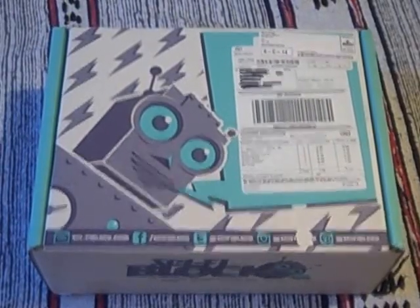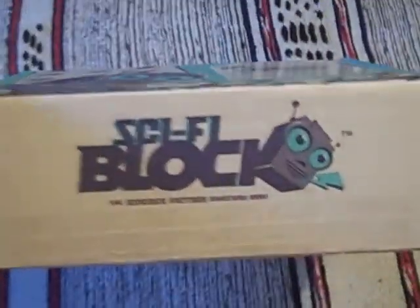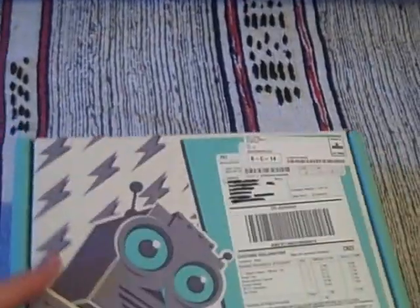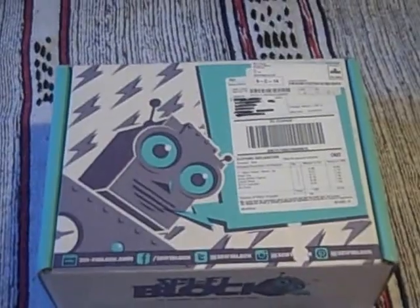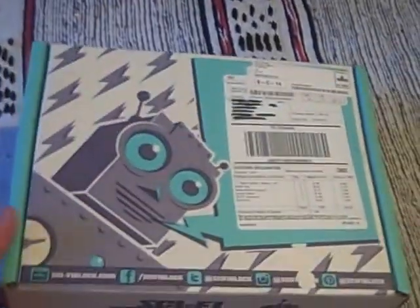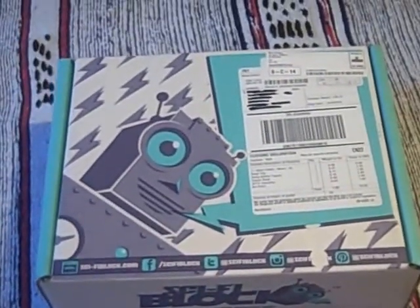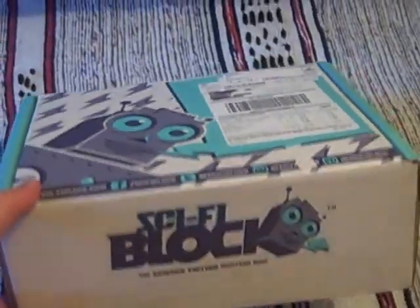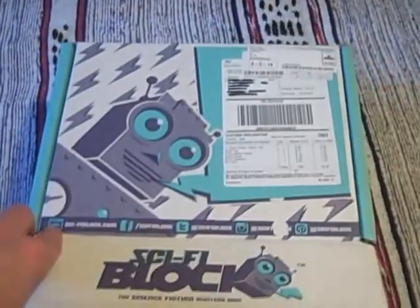Hello there and welcome to this look at what is the June 2016 Sci-Fi Block. You can see the Sci-Fi Block logo there on the side of this box, which has made it safely through to the UK. If you're interested, I think it's a medium weight, lighter than these sometimes are, but I'm sure there's some interesting science fiction goodies inside. I've just cut through the seal, so let's see what was in the June 2016 Sci-Fi Block.